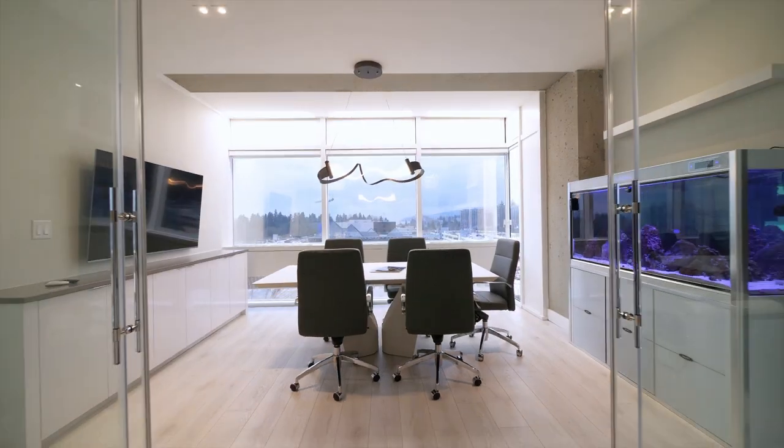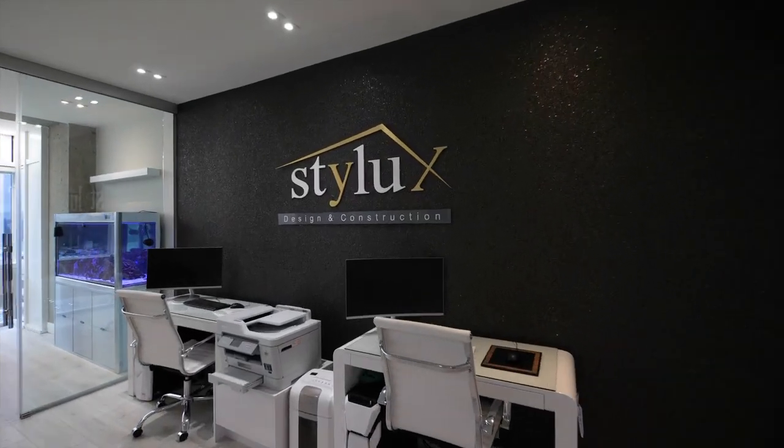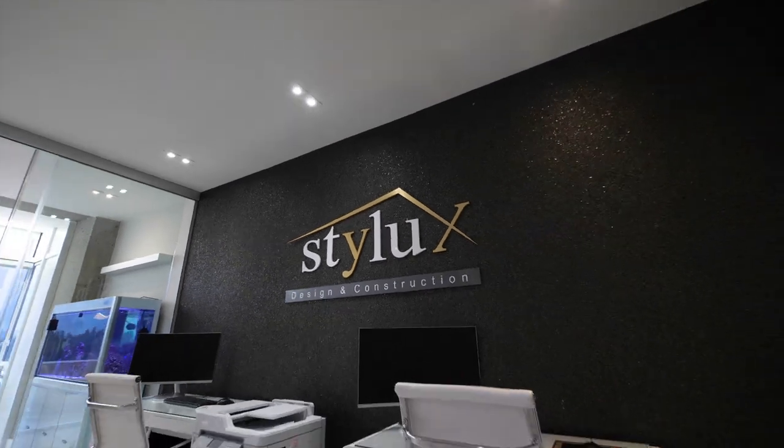Hi YouTube! Welcome to my office! I thought since I'm here early, before I go to meet my client and see the job site, let's show you a tour of the office.